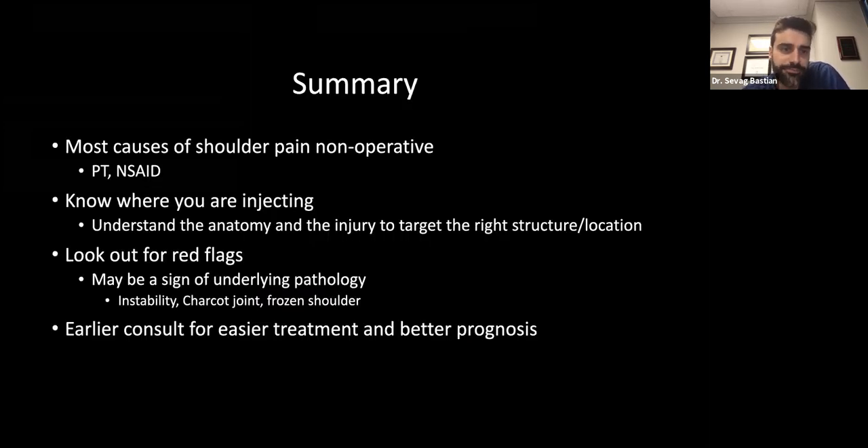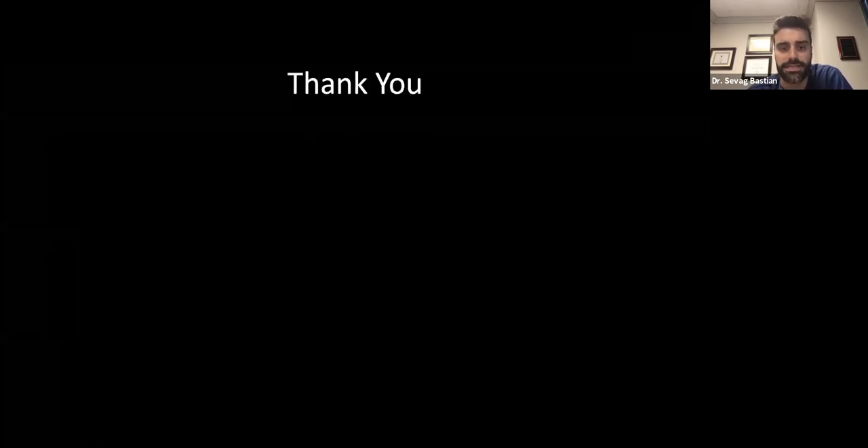In summary, shoulder injuries and pain are very common, and people often let them go until they start getting worse. I hope this gave you insight into the conditions you might encounter in the shoulder, when to come see a specialist, some of the treatments, and what to expect from a surgical standpoint. It's always better to see the specialist first to make sure there are no red flags and that you're on the right treatment path. I'm now going to open up the floor to questions.